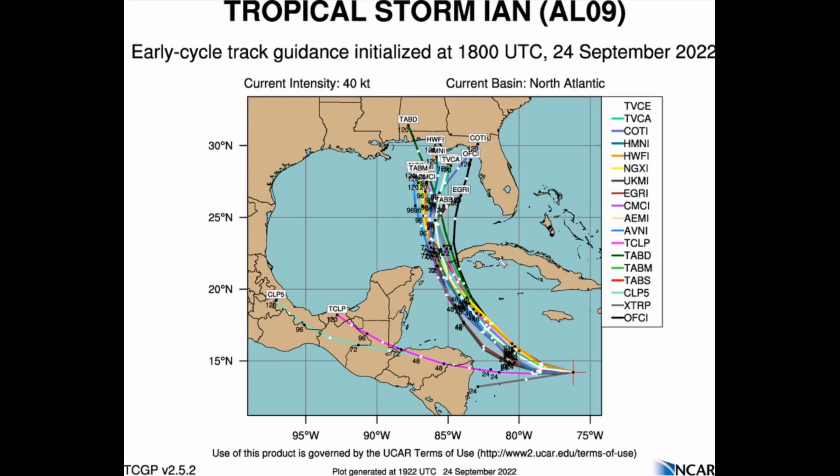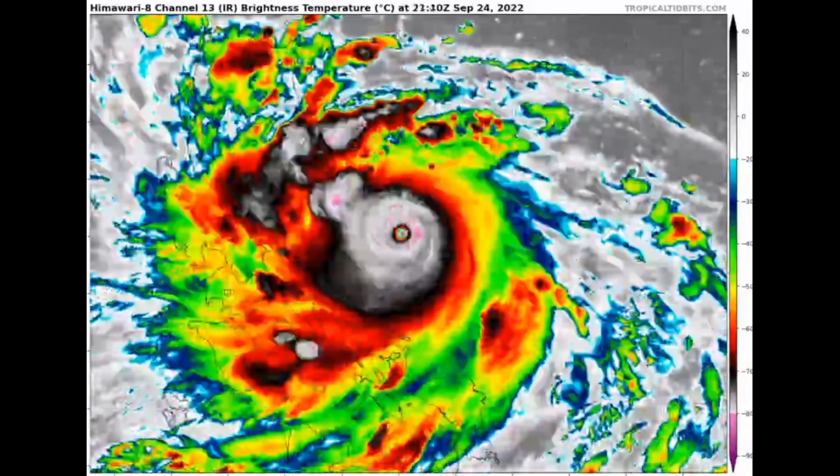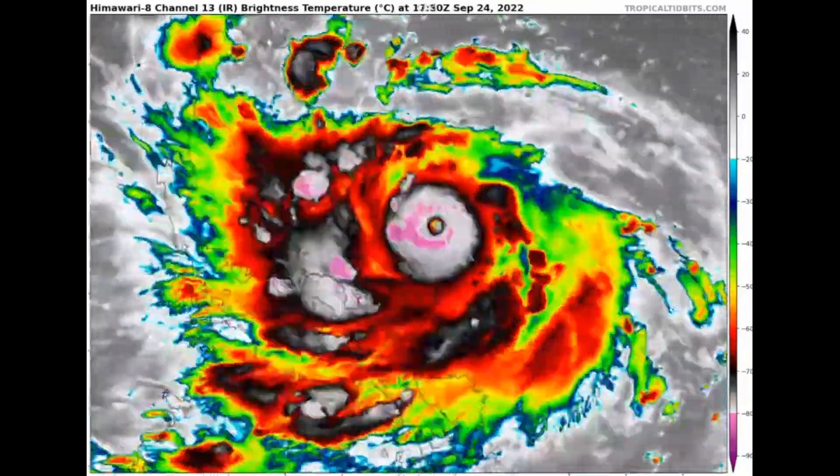We have a pretty good understanding that this will likely miss or just clip Cuba, with the Cayman Islands and Jamaica also appearing to avoid a direct impact — good news for those island populations. However, western Cuba and the easternmost Yucatan Peninsula could still be in danger, and this could trend even further west, so the Yucatan Peninsula needs to be watching this very carefully.